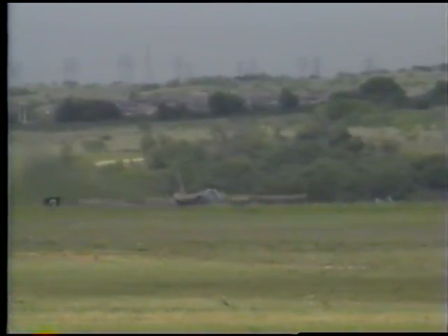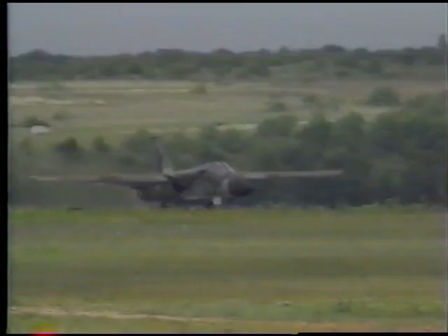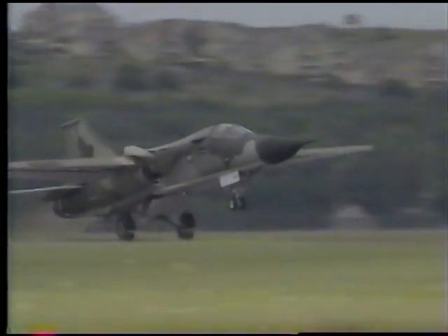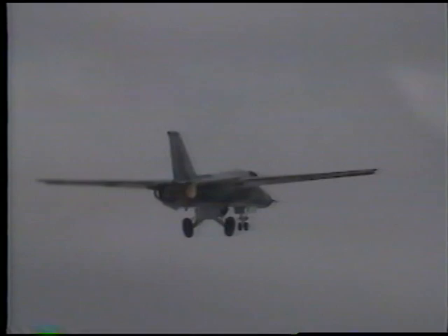The takeoff of the FB-111A was normal and performed just like an F-111 according to the pilot, Major Ken Hassenbein. He was particularly pleased that the takeoff had gone even more smoothly than he anticipated based on the simulator experience.